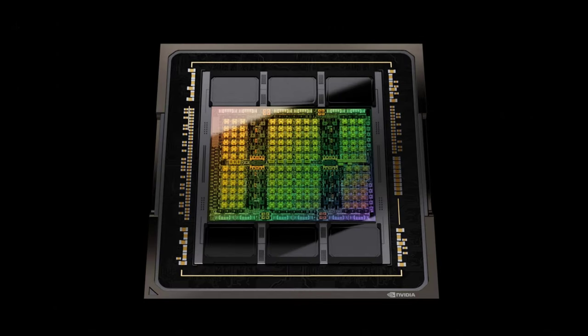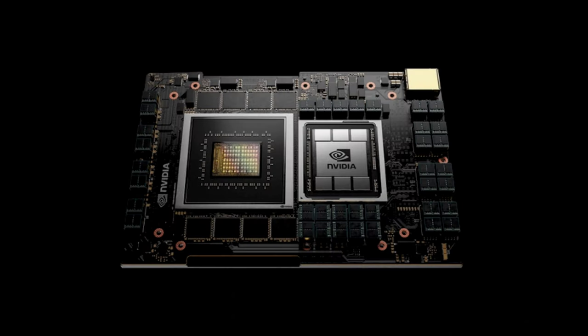Unfortunately, the performance increase offered by high-end RTX 4000 graphics cards may require a hefty and expensive power supply. Reports indicate that components using the AD102 may have a TGP of up to 900 Watt.